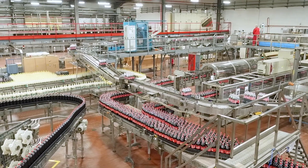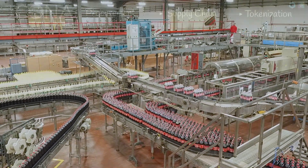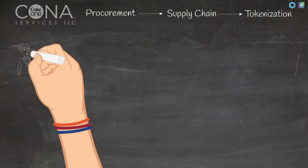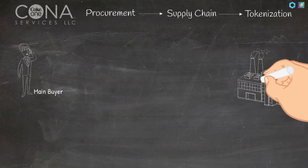Kona now wants to extend the use case from the internal network to a larger audience utilizing the baseline protocol. The goal is to establish a Coca-Cola bottling harbor, enabling a low-barrier network joining process for Coca-Cola bottling suppliers.